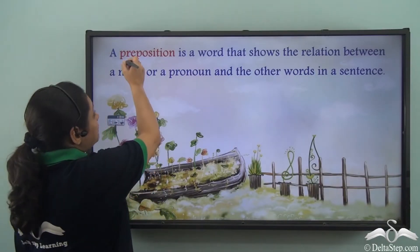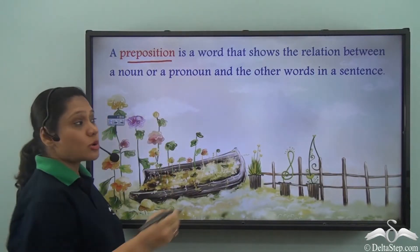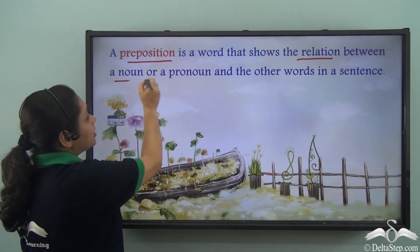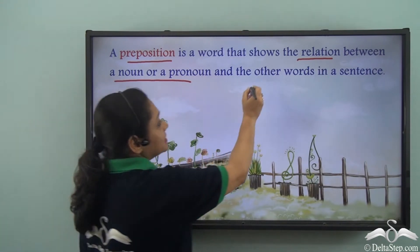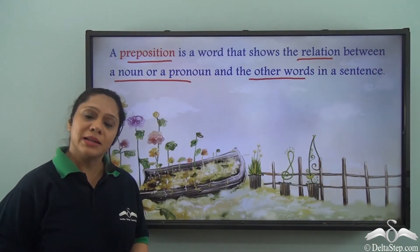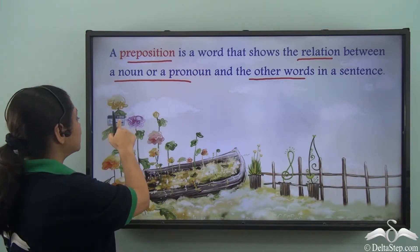We know that a preposition is a word that shows the relation between a noun or a pronoun and the other words in a sentence. Today we shall learn a little bit more about prepositions.